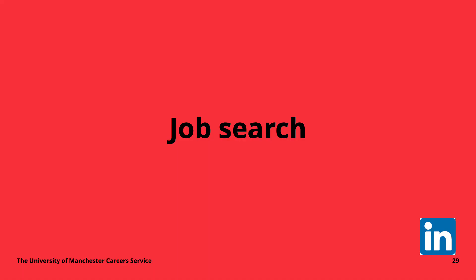Welcome back to the playlist, or welcome if you're just joining. We're going to finish off the playlist on LinkedIn by looking at how you can use it to search for jobs. LinkedIn has a built-in job search function that more and more companies and organizations are using to advertise their jobs, so it can be quite useful to add it to your rotation of things you're checking when you're looking for roles.